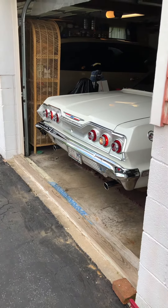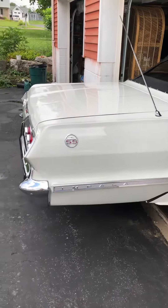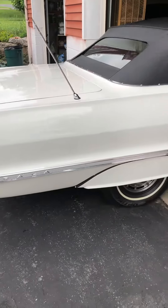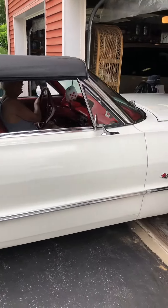My dad's doing a car show tomorrow, but I wanted you all to see his Chevy that's been totally restored. It's a 1963 Chevy Impala, and it's its debut.